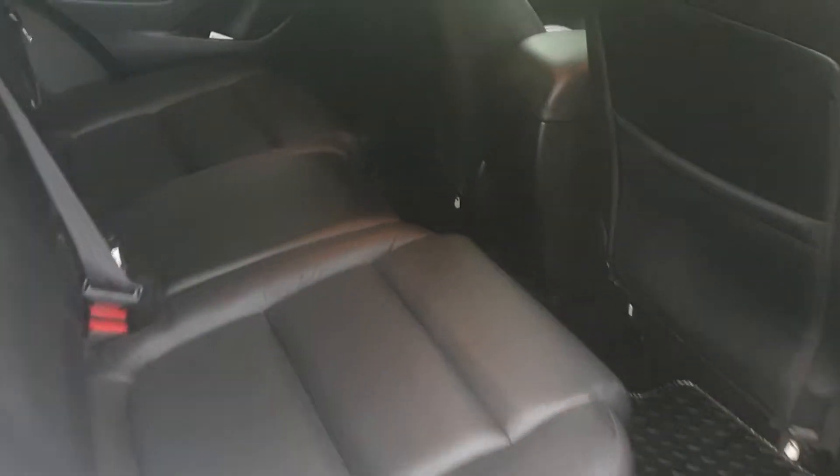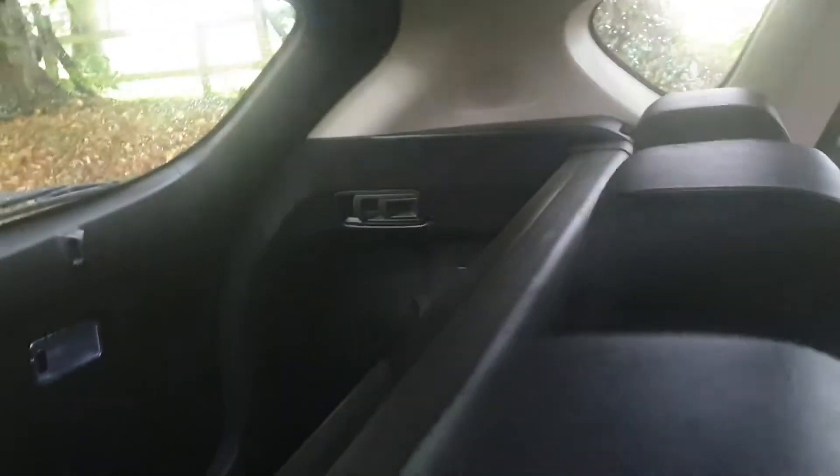In the rear, equally as nice — had an easy life, no kick marks on the back of the seats. All the door cards in very nice order. We've got the cover blind as well for the rear boot space.